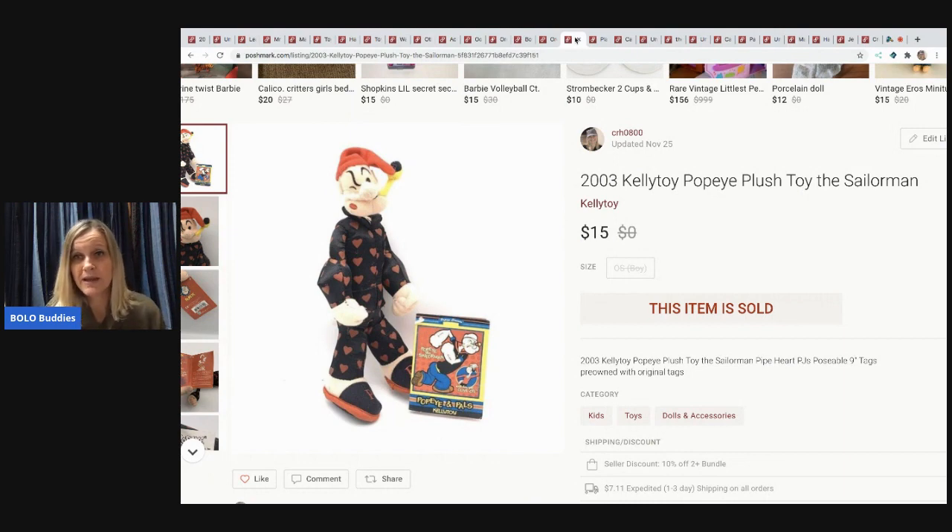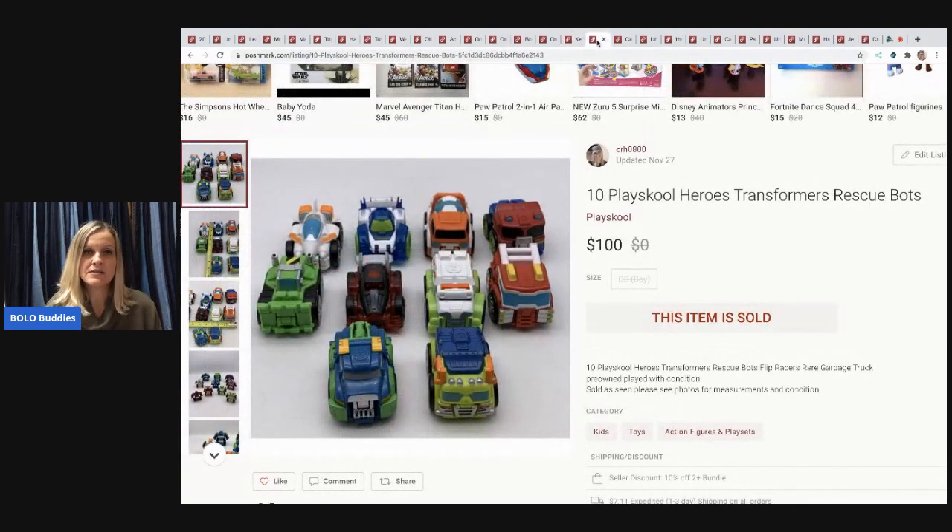The next item is a Kelly Toy Popeye the Sailor Man poseable plush, picked up at a garage sale. I sold him for $15, buyer paid shipping. I thought he'd comp a little higher — I paid about a dollar fifty or two dollars for him. Not a huge margin, but bread and butter.